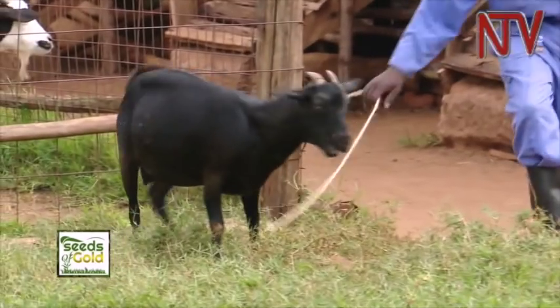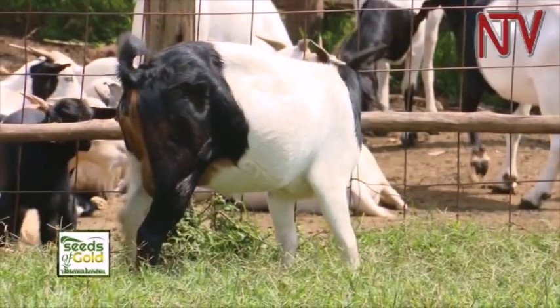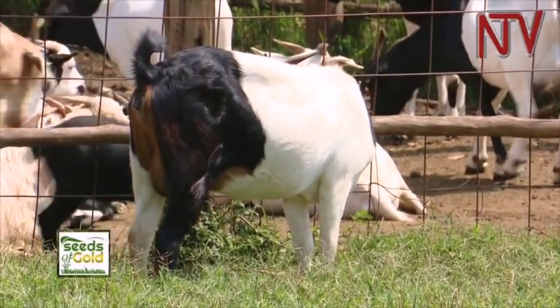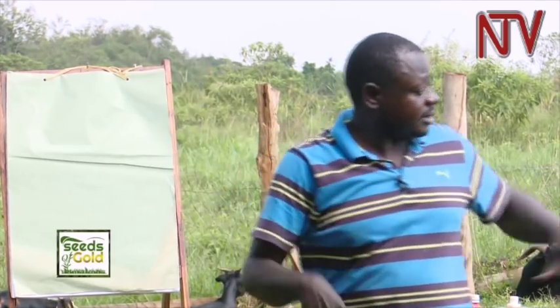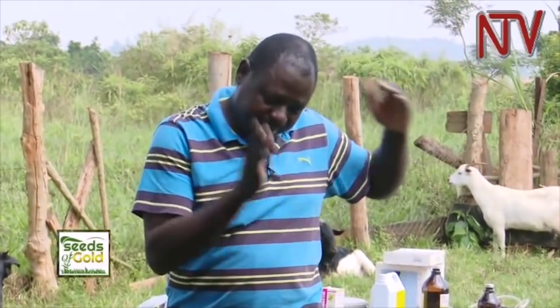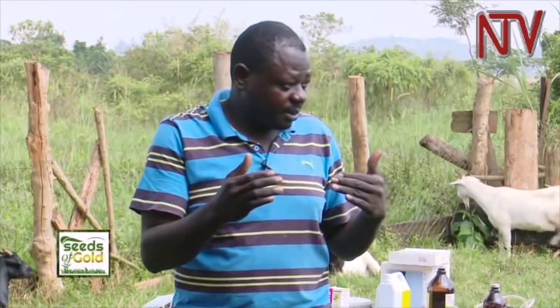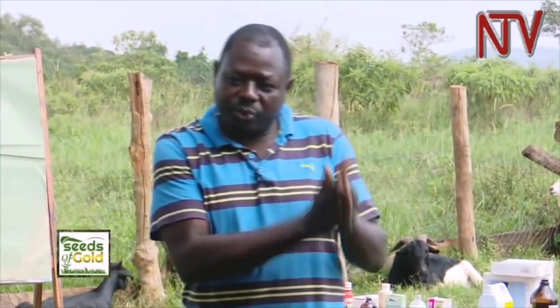When comparing other local breeds like Chigezi and Sebei, the largest among the local varieties is still the Mubende. For business purposes, if you want to characterize the right animal for commercial goat rearing, looking at growth rates for meat goats, the Mubende is the breed to go with in terms of locals. The other local breeds you can eat as you want, but for business, growth rate is what matters.